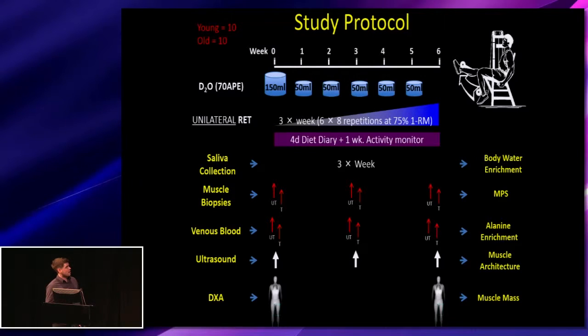We monitored diet diaries and activities, with a one-week activity monitor over the six weeks of training. Regular saliva was collected to measure body water enrichment. Biopsies were taken from both trained and untrained legs at zero, three, and six weeks, timed acutely after exercise to examine signaling responses. The same was done with blood samples. Ultrasound measures at zero, three, and six weeks assessed muscle architecture changes, and DEXA was used to look at muscle mass changes over the six weeks.